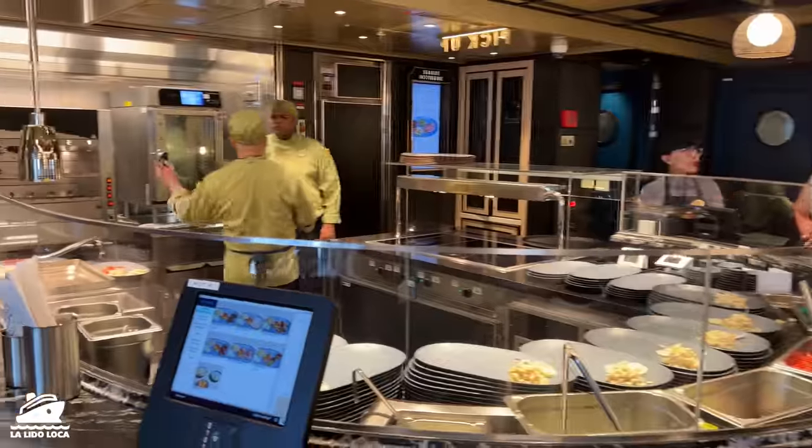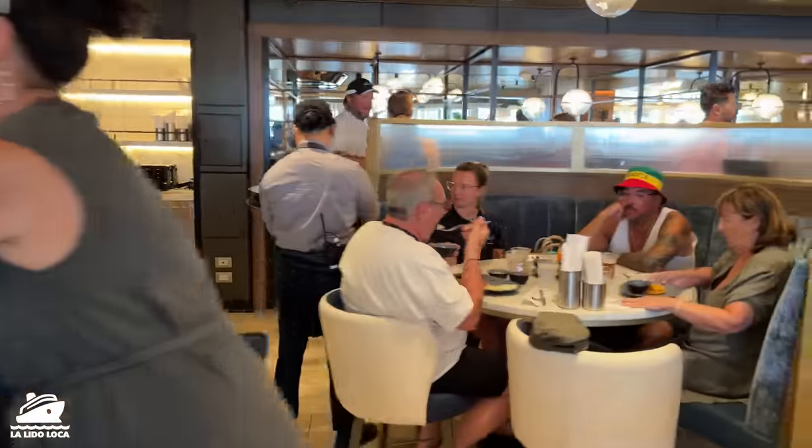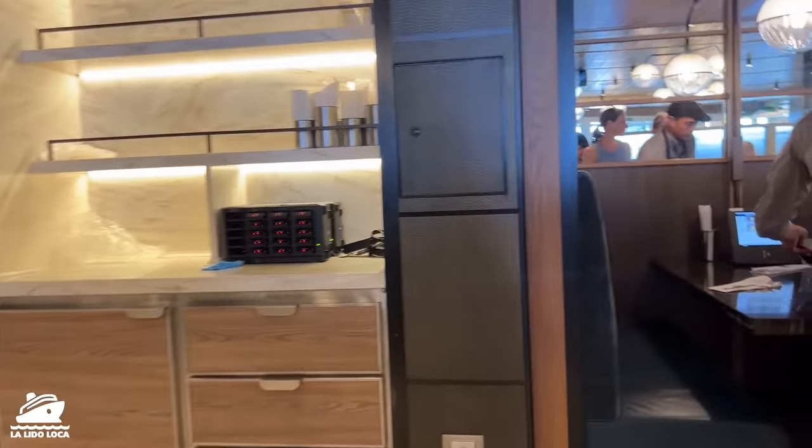We'll take a quick peek back here to show you what the rotisserie looks like — another spot for folks to prepare the food, and then some other seating. You've got some prep in place there, sides already on the plate waiting to be partnered up with a protein. It's a good crowd out there today.